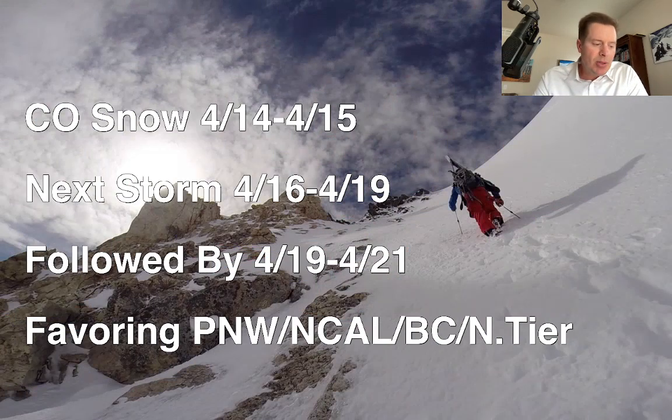First stop, bullet points. The same storm with the cold front plowing through Wyoming and Utah, dropping the snow levels, will hit Colorado April 14th to 15th with snow and colder air helping to re-solidify and refreeze these snowpacks — after the freezing level was incredibly high for the last few days. Behind that, the pattern will reload April 16th to 19th, and then another storm right on its heels, almost blending in with it, April 19th to 21st. Storm track with these will favor the Pacific Northwest, Northern California, BC, and the northern tier of states — Idaho, Montana, and Wyoming — potentially with some downstream snow into Utah and Colorado. We'll look at that coming up in the forecast.